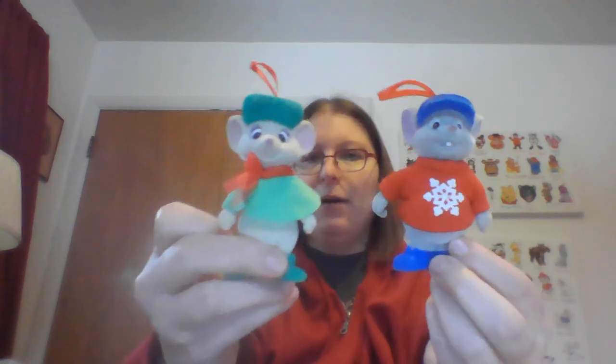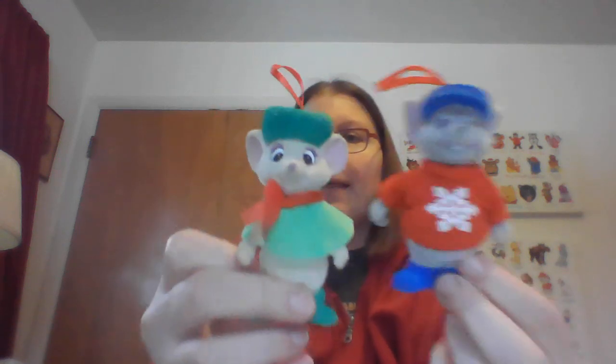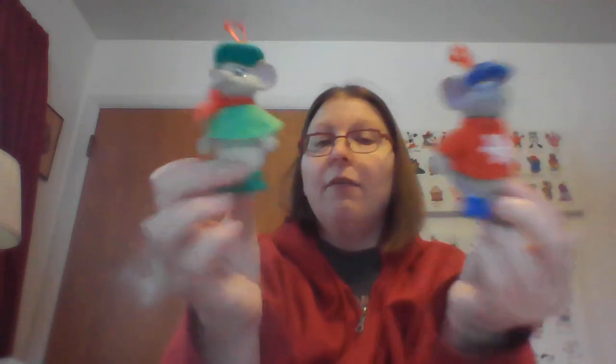At Salvation Army I picked up a bag for $1.75 with ornaments in it. The two I was going for were Bianca and Bernard Mouse — they're a little fuzzballed because they are flocked. I have tried to take that off once. I'll probably use these on my tree this year and post them in January. I've sold this ornament in the past for $9.00, so the pair could sell for $20.00 easily.